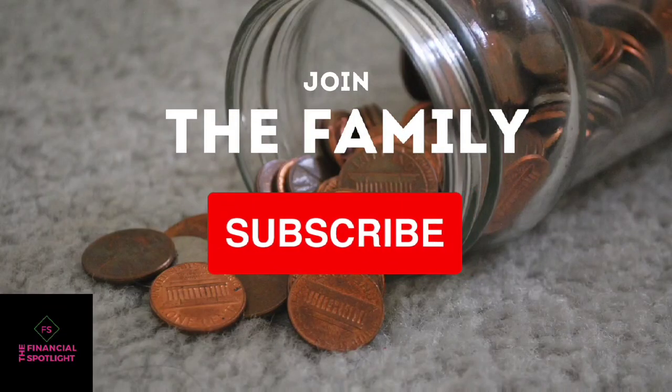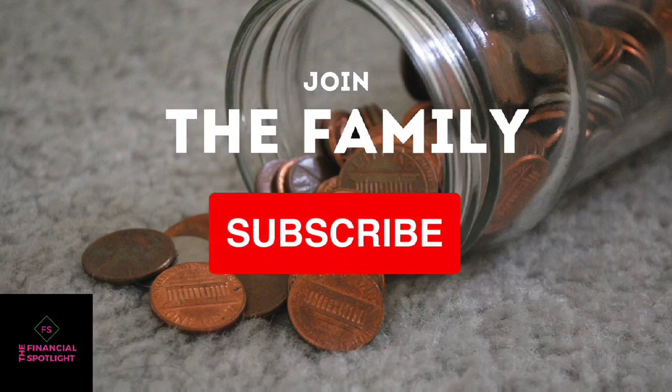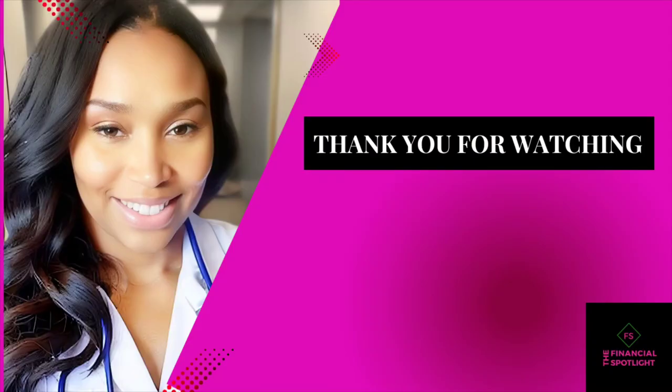Have you had a chance to join the family yet? If not, go ahead and click the subscribe button and join the family today. Also turn on those notifications so you can know exactly when we post here on the Financial Spotlight channel — all those juicy financial tips and tricks for you. If you want more information on other tax deductions you can take, go ahead and watch this video right here. Thank you for joining us at the Financial Spotlight and have a good one.